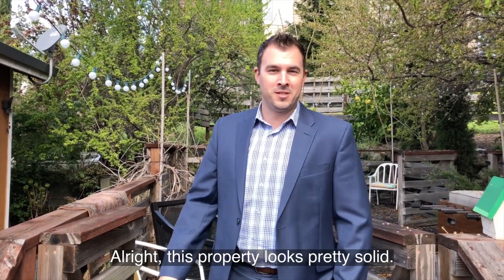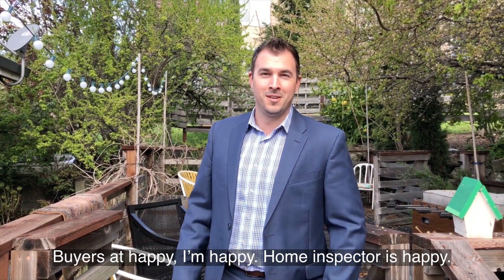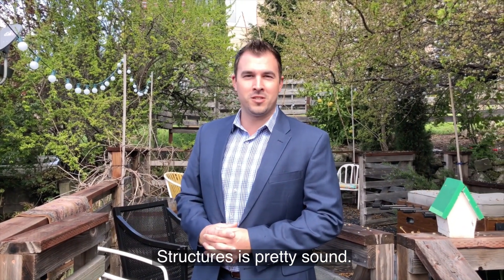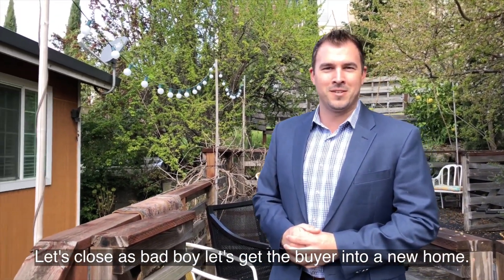All right, this property looks pretty solid. Buyer's happy, I'm happy, home inspector's happy. Structure's pretty sound — very, very minor repairs needed. Let's close this bad boy. Let's get this buyer into a new home.